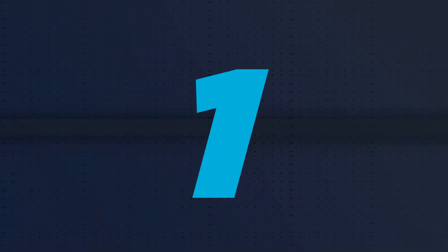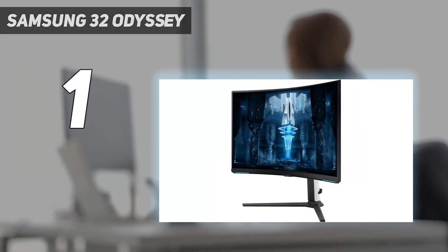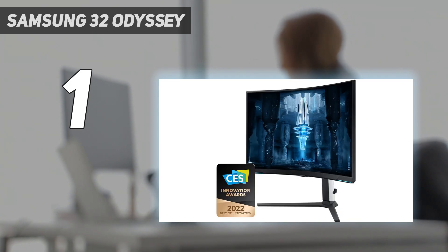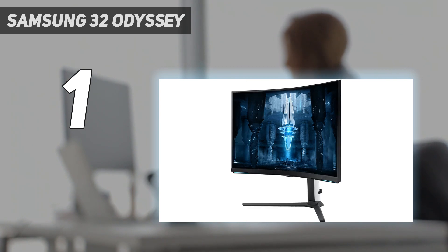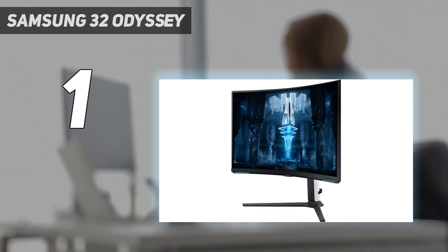And number 1: the Samsung 32-inch Odyssey Neo G8. The Samsung Odyssey Neo G8 S32-BG85 is the best monitor for PS5 that we've tested. It's a fantastic gaming monitor with a 4K resolution that helps deliver sharp images, making it the best 4K monitor for PS5. While the console can't take full advantage of the monitor's high 240Hz refresh rate, you can still play 4K games up to 120Hz, thanks to its HDMI 2.1 bandwidth. Its high refresh rate is also great if you plan to connect a gaming PC alongside the console.